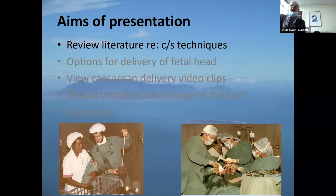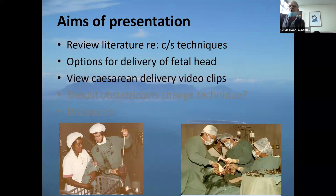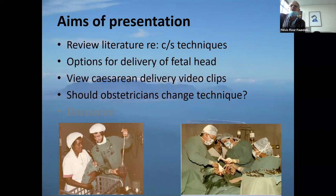I don't have any disclosures. I'm going to tell you about three studies — it's not important to know all the literature. There are many things written about cesarean section data, but it's more important to talk about practical aspects. We'll discuss the literature briefly with just three studies, then options for delivery of the baby's head, some video clips, and finally, should you change your technique or stay where you are?